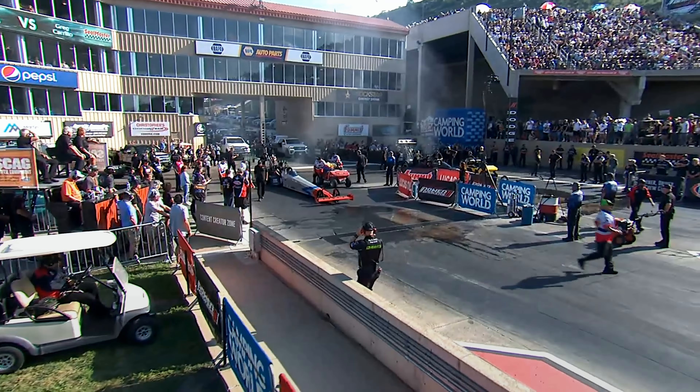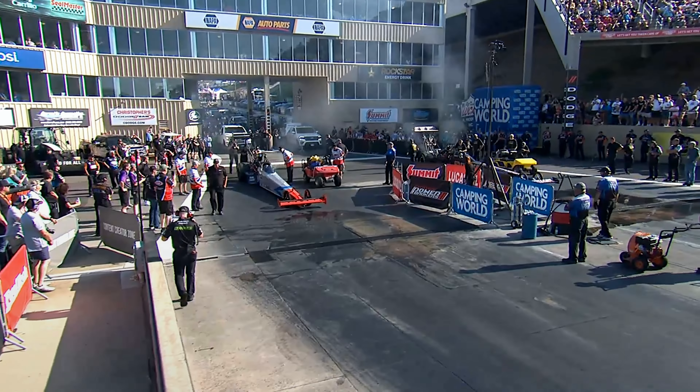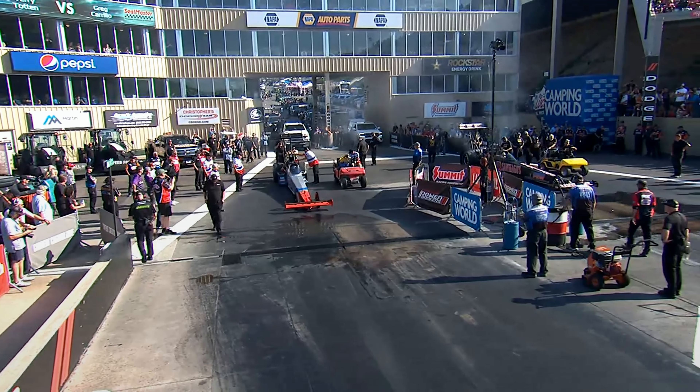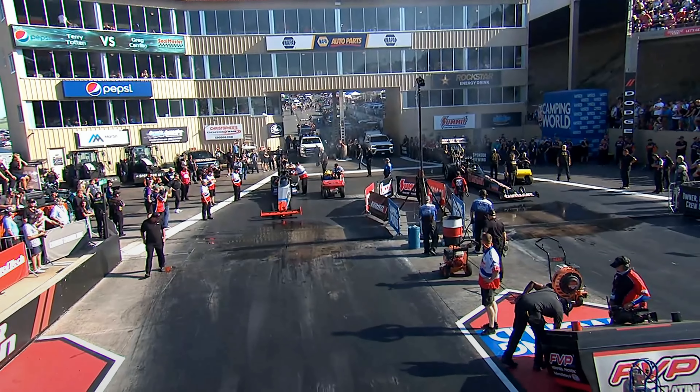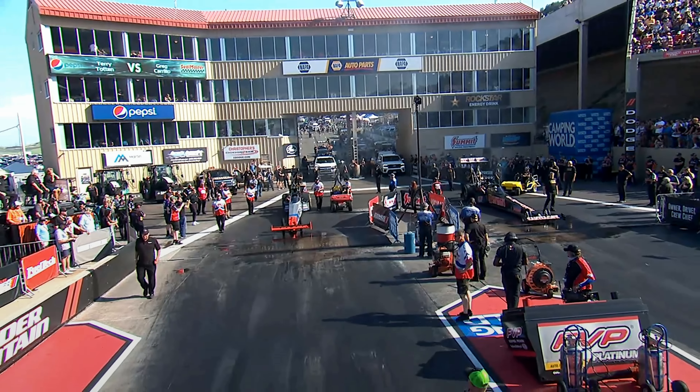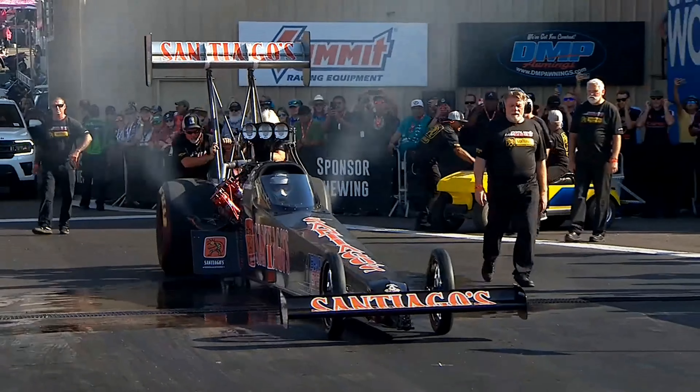And here comes Terry Totten, who had his greatest day in top fuel right here a couple of years ago. He's going to be attacking the right side of the racetrack, and this is the season debut of Greg Carrillo.